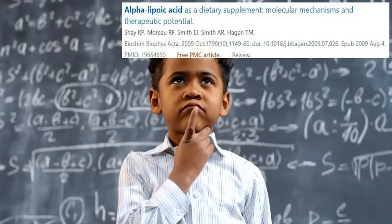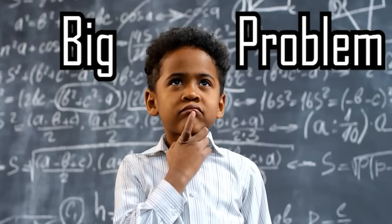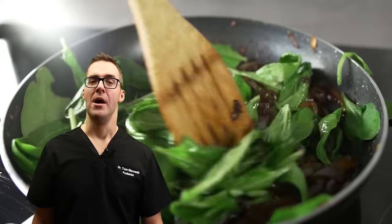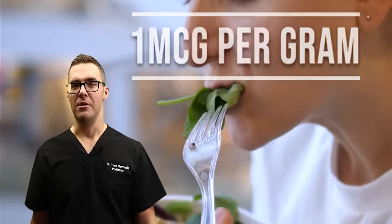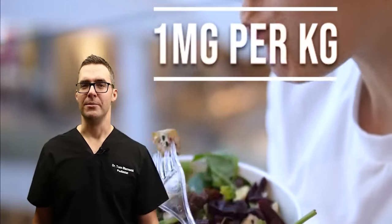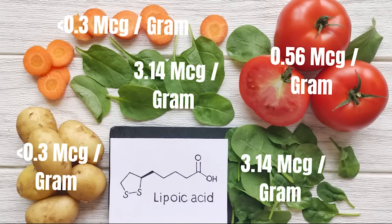Here's the problem with trying to get alpha lipoic acid from your diet. Each dosage is about 1.5 micrograms — that's not milligrams; a microgram is one-thousandth of a milligram. If you're getting one microgram per gram of food, 100 grams is only 100 micrograms. So 1,000 grams — about 10 cups — is not even a milligram. You would have to eat like 2,000 cups of raw vegetables every single day to get the standard dosage tested in the trial. So if you have diabetic nerve disease, a supplement may be helpful.